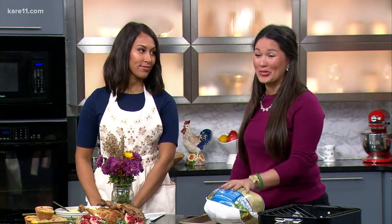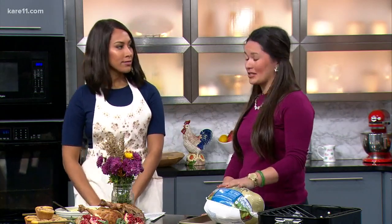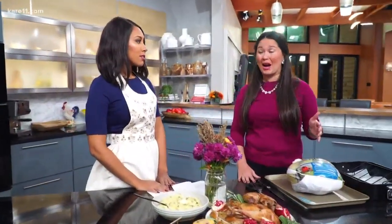It actually starts with the turkey. If you're using a frozen turkey, you need to be thinking about prepping it a few days in advance. You'll want to thaw out your turkey in the refrigerator — that's the safest way to do it to avoid salmonella. It takes about 24 hours per five pounds of turkey. So if you are prepping a 15-pound turkey on Thursday, today — Monday — is the day to take that turkey out and thaw it in the fridge.